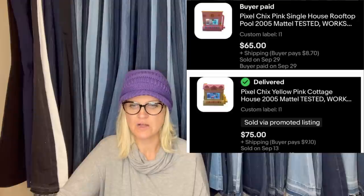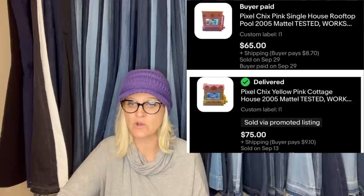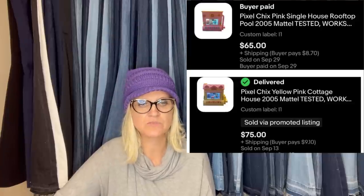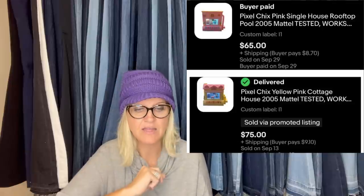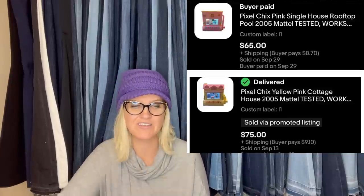It's an Angry Orchard Hard Cider Apple Stump Statue Figure — Tip Jar, Official Bar Display. Purchased two of these at a yard sale for $1 total. As of last night, both have sold within weeks of listing. At purchase, I had no idea what they were, just that they were from 2005. Pixel Chix Pink Single House sold for $65, and Pixel Chix Yellow Pink Cottage House sold for $75.